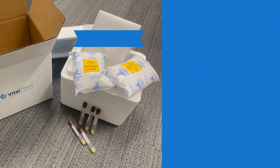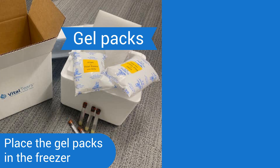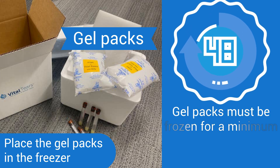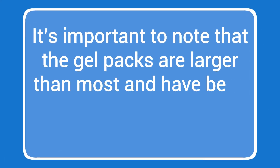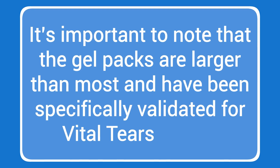When you receive your kits, please place the gel packs in the freezer. Gel packs must be frozen for a minimum of 48 hours before they can be used. It's important to note that the gel packs are larger than most and have been specifically validated for Vital Tears draws.